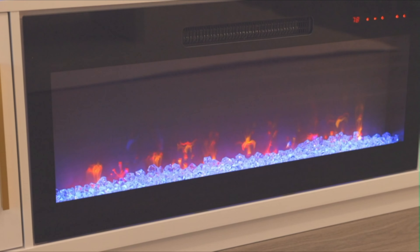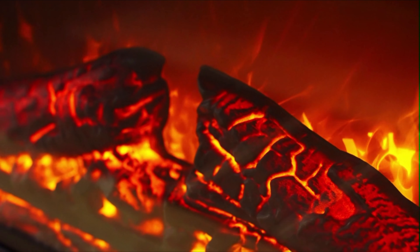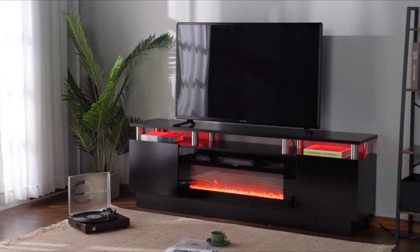Welcome to the Home Cool Gadgets channel, where you can find the latest gadgets that came in the market. If you've ever dreamed of a living room that exudes both warmth and elegance, you're in for a delightful experience.